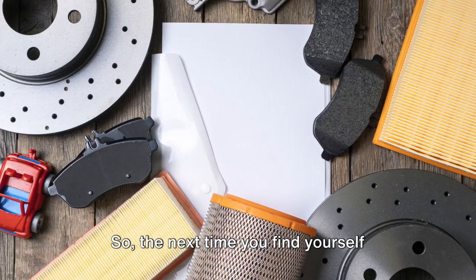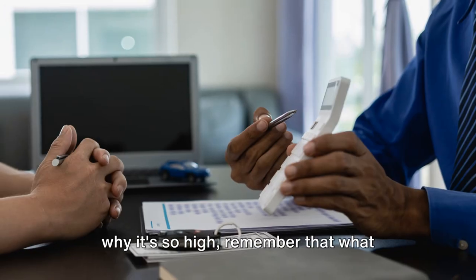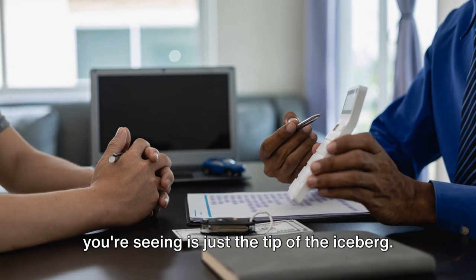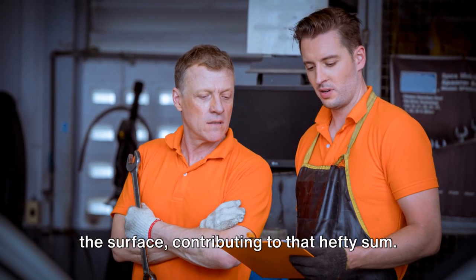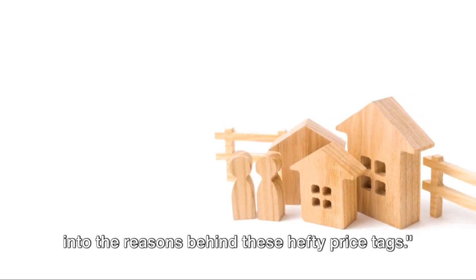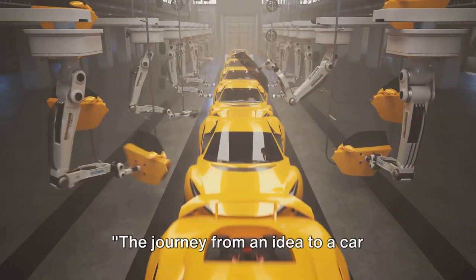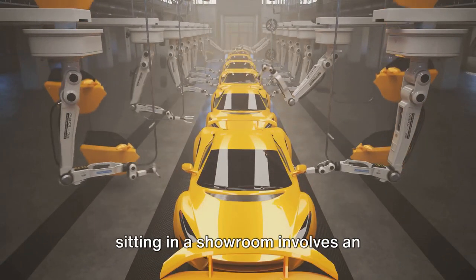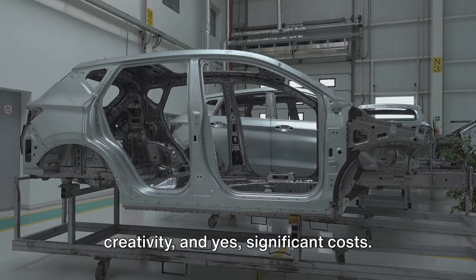So the next time you find yourself staring at a car price tag and wondering why it's so high, remember that what you're seeing is just the tip of the iceberg. There's a whole world of costs beneath the surface contributing to that hefty sum. In the next few minutes, we'll delve into the reasons behind these hefty price tags. The journey from an idea to a car sitting in a showroom involves an intricate process filled with innovation, creativity, and yes, significant costs.